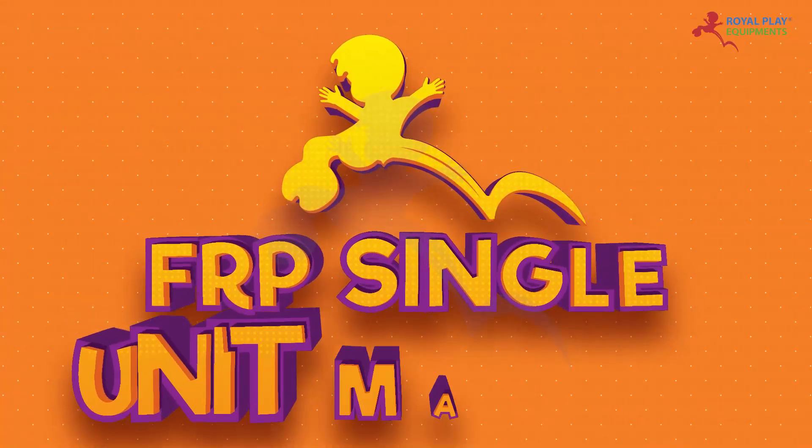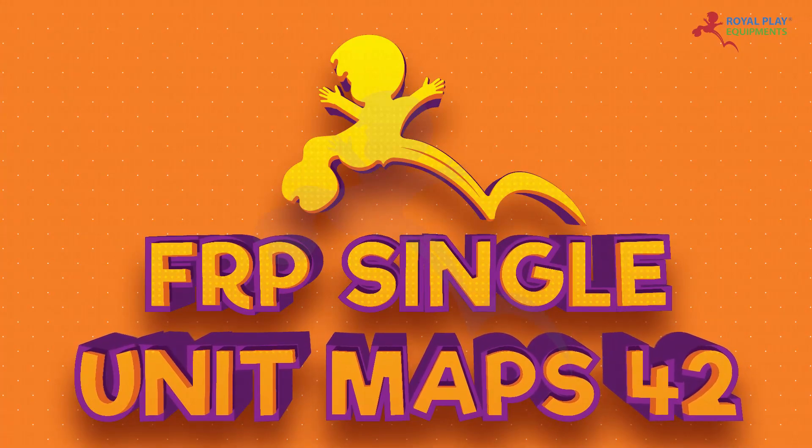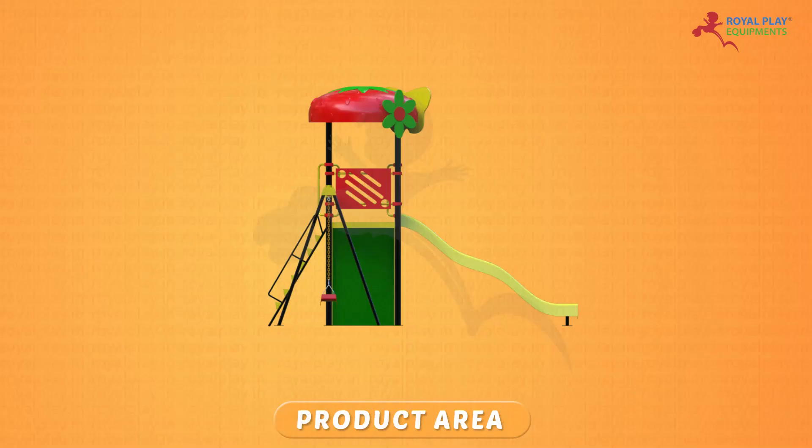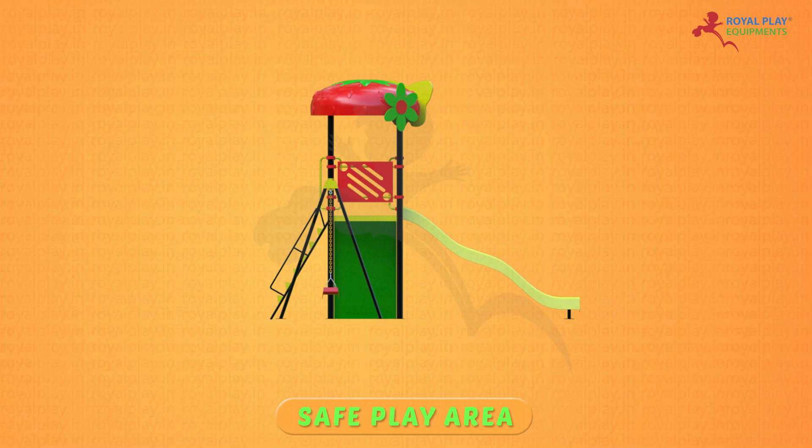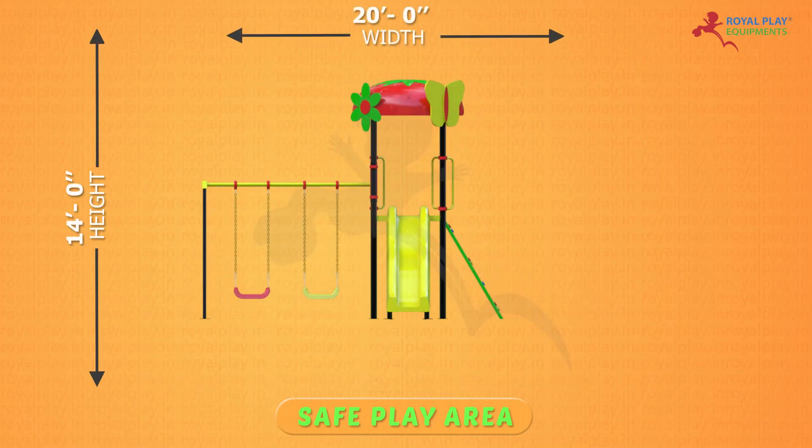This is our FRP Single Unit MAPS 42. The product area is 12 feet height, 15 feet length, and 14 feet width. The safe play area is 14 feet height, 21 feet length, and 20 feet width.